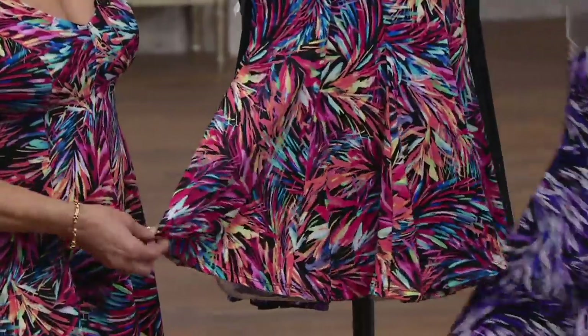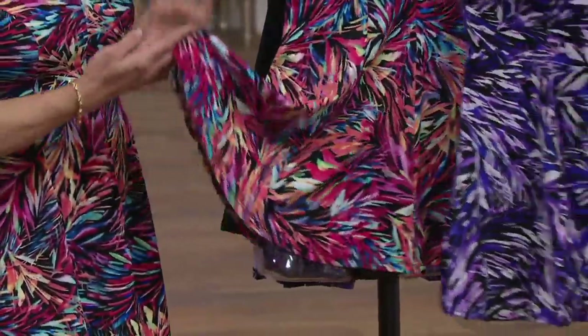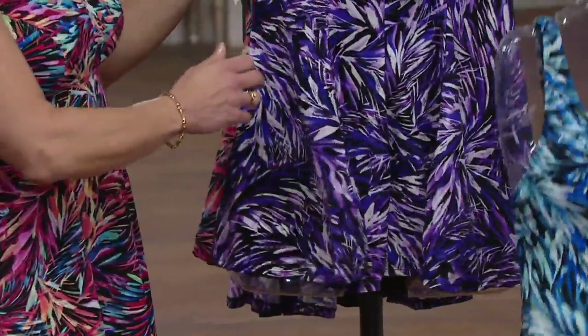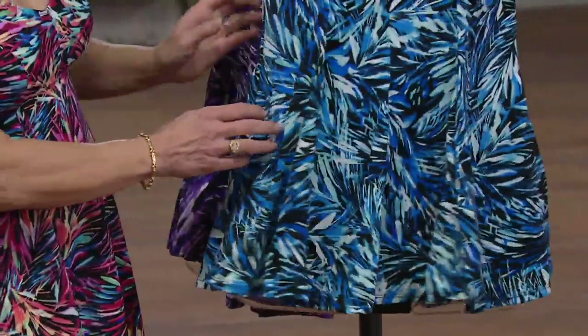It looks like fireworks. Yeah, and it kind of reminds me of like a tropical flower — something you'd see at a resort. It's beautiful.